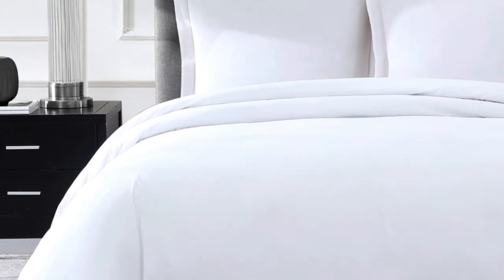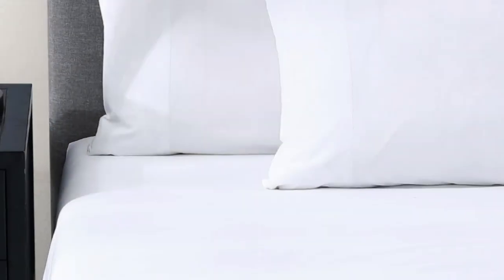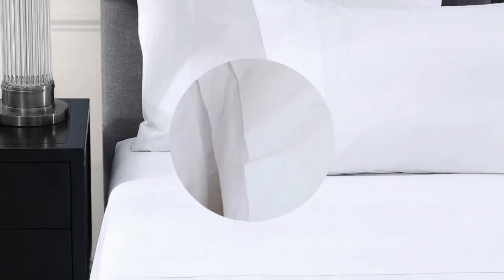We're still in the process of testing these sheets in our lab, so we'll report back soon on the strength and durability of the crisp cotton percale fabric. Pros: crisp and airy cotton percale, certified by the Cotton Egypt Association, elastic bands help keep fitted sheet in place. Cons: hasn't been fully tested in our lab.